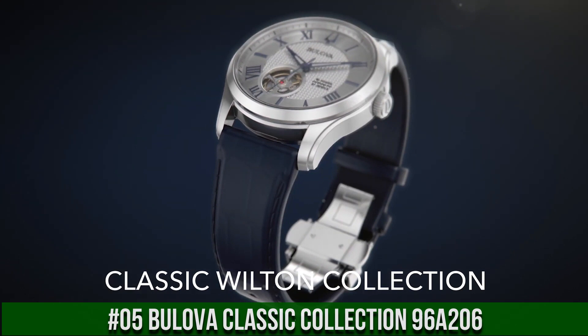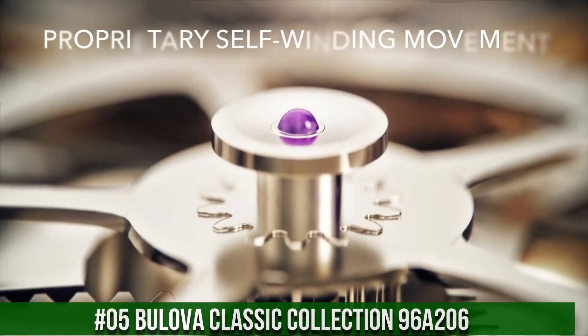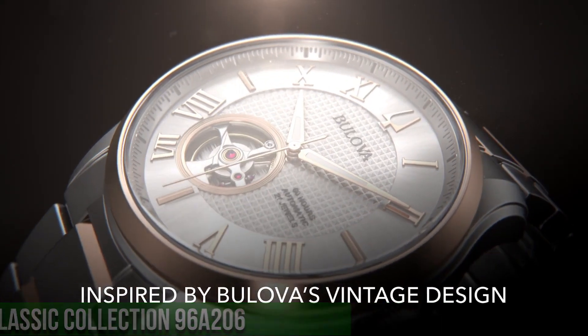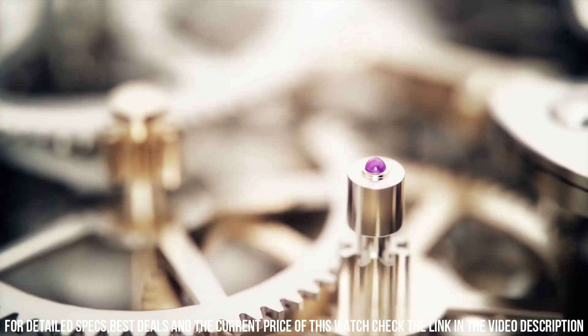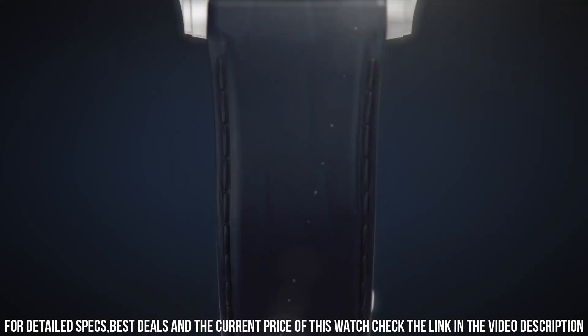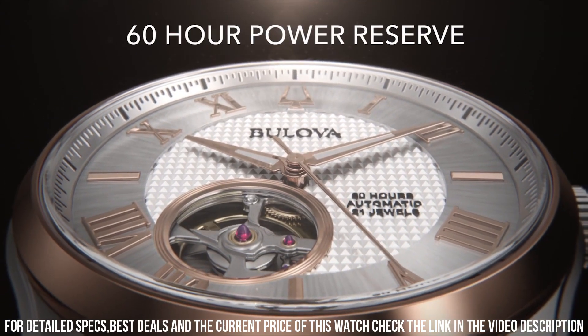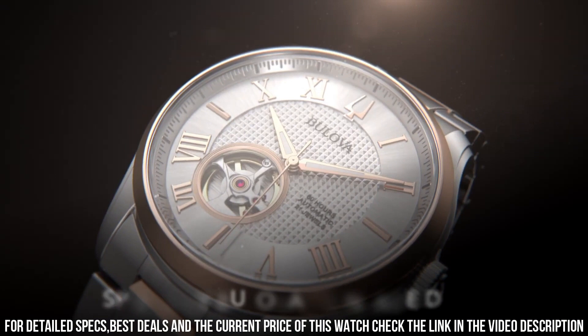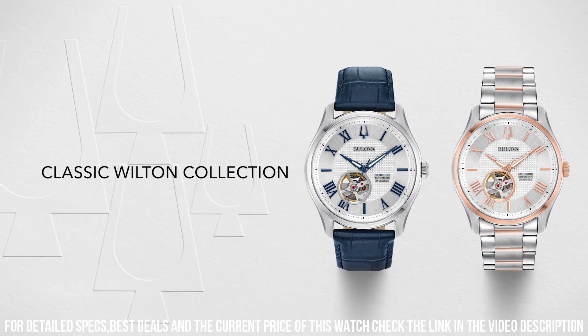Number 5: Bulova Classic Collection 96A206 — the Bulova Wilton 60-hour automatic classic watch. 21-jewel automatic movement, stainless steel case with blue leather band, silver color dial with open heart between 6 and 8 o'clock. Japanese-made mechanical automatic movement powered by wrist motion, 60 hours power reserve, solid AISI 316L stainless steel case, factory logo engraved crown, silver guilloche texture dial with Roman applied numerals in blue, open heart at 7 o'clock, blue luminous-filled hands, genuine leather strap, 42mm case size.